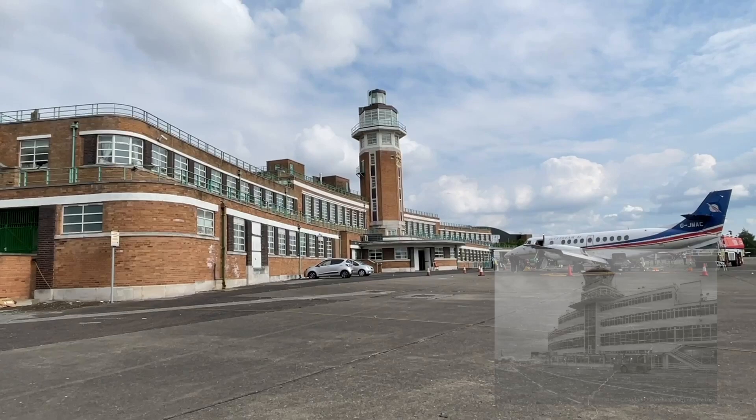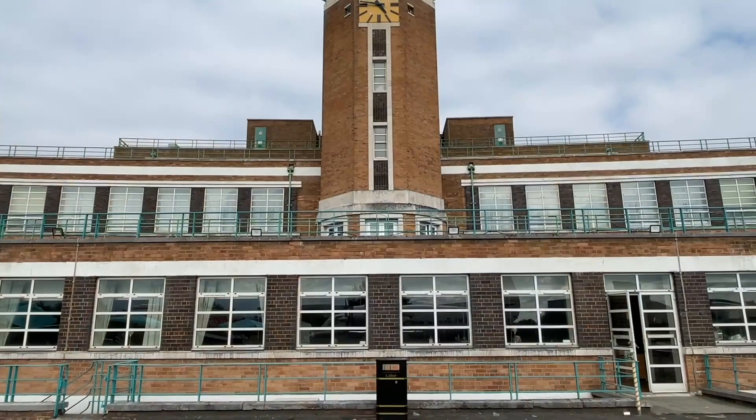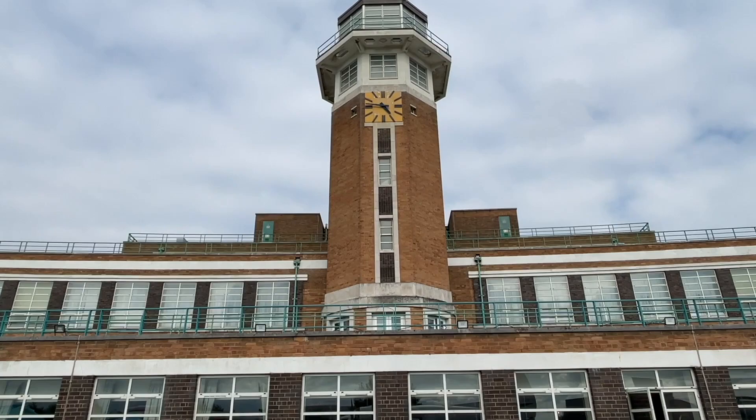In the war, Speke was a base for military aircraft. Planes were built in the nearby hangars, which also have Art Deco features and are listed. After the war, Manchester's Ringway Airport took the lead in Northern England due to its more central location and as there was more space to expand.